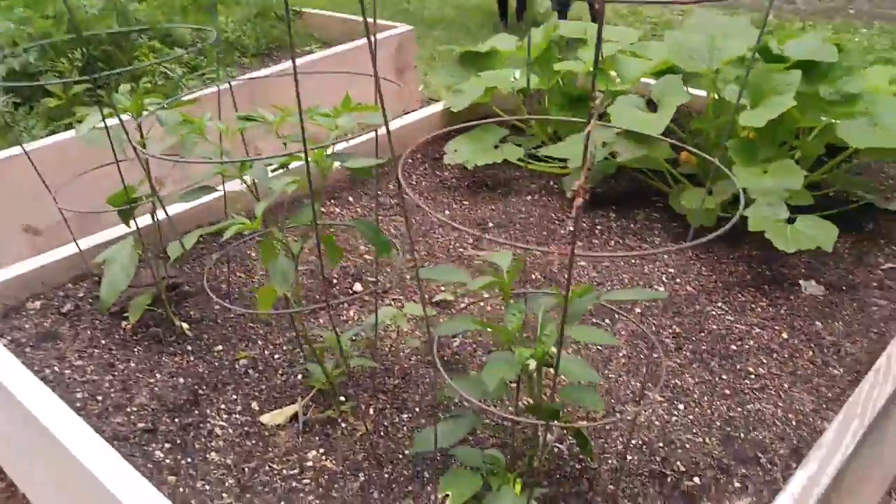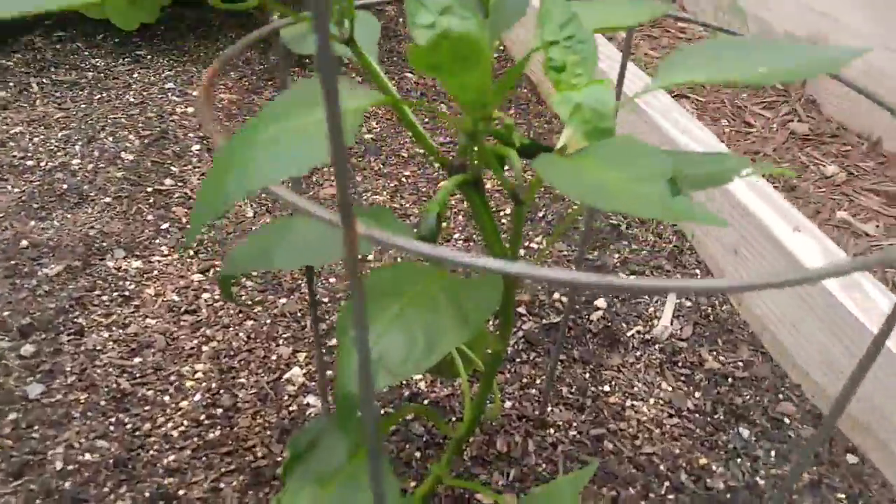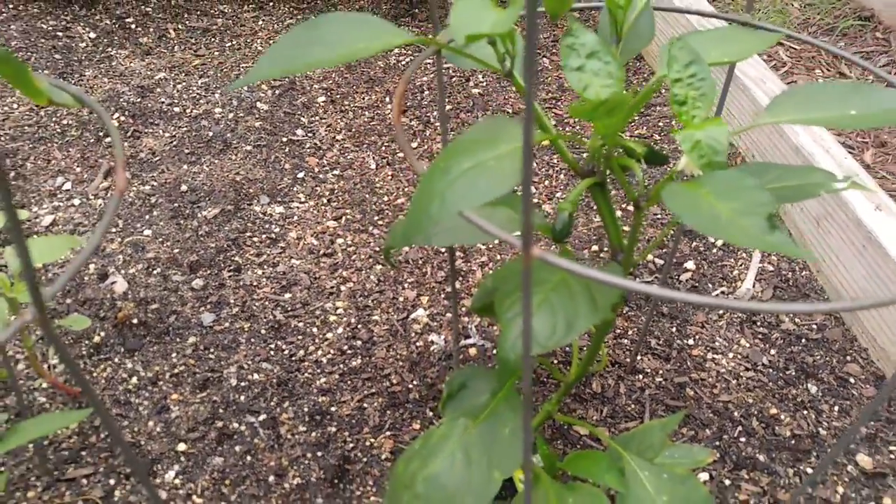The peppers have started growing. I've got peppers on that jalapeño plant already.